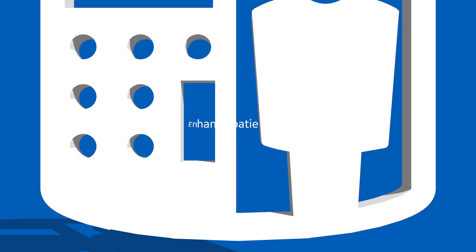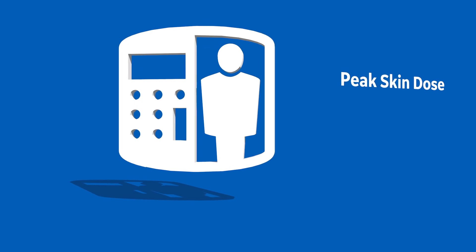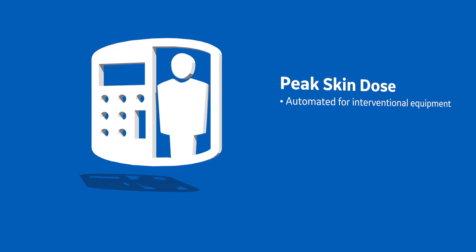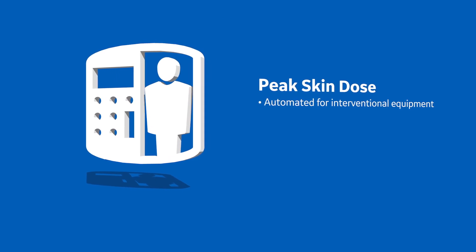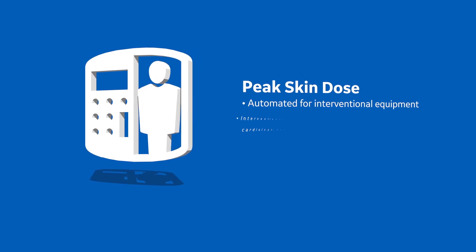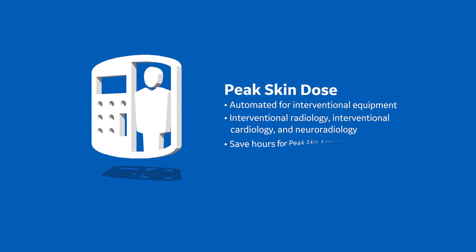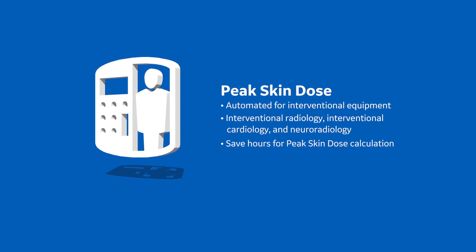DoseWatch 3.1 makes complex dose calculations simple and standardized. By automating the post-exam calculation of peak skin dose level with the help of the physicist, higher risk interventional cases may be identified more accurately, eliminating hours of physicist labor and delivering results immediately.